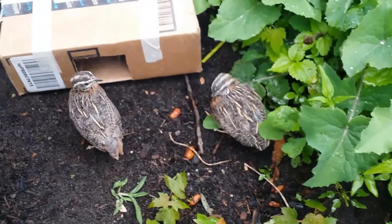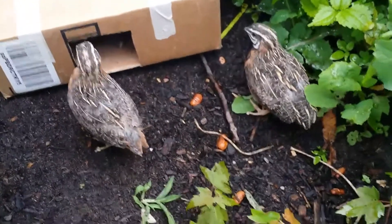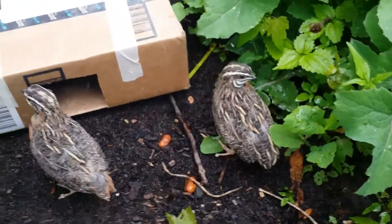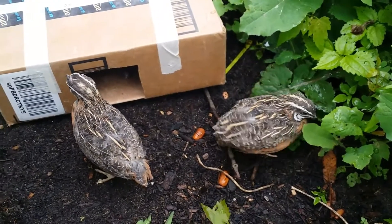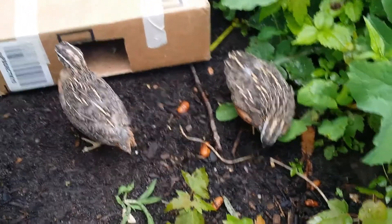These guys are from Africa. They're ground birds and they do fly a little bit. As you can see, they're pretty small — a little bit larger than a button quail, but much smaller than like a bobwhite quail that you would see here in the US.